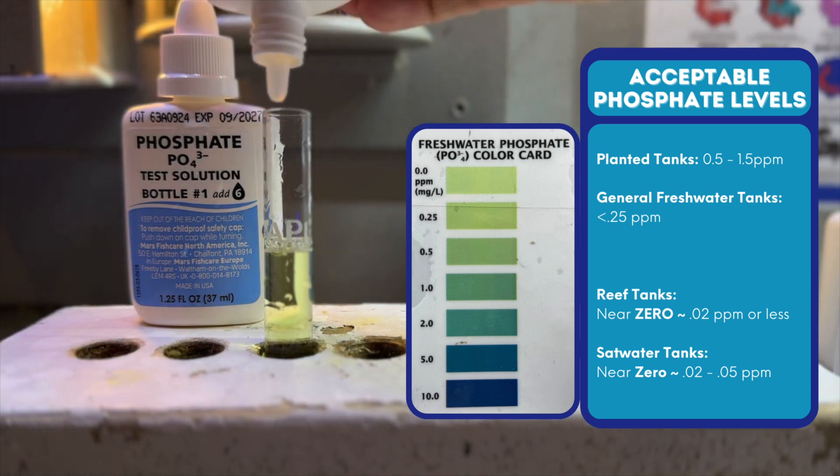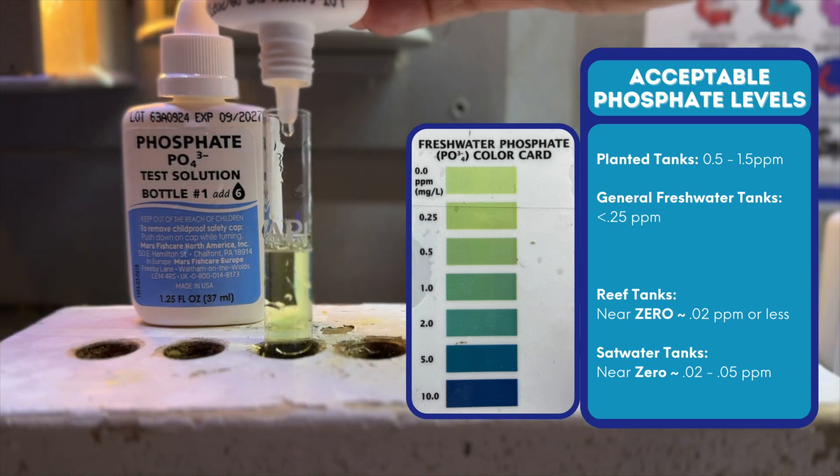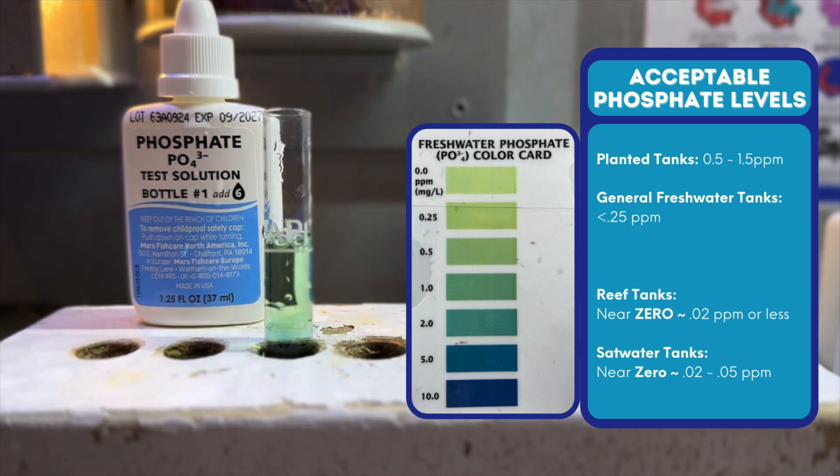Definitely under 0.5 parts per million for freshwater. And on reef tanks, we want it super low as well. Near zero is best — less than 0.03 parts per million, and even lower for some corals.